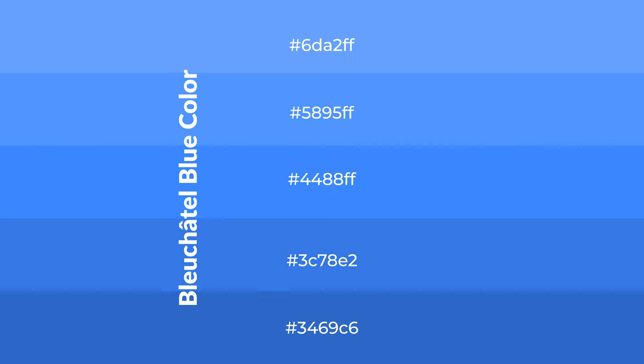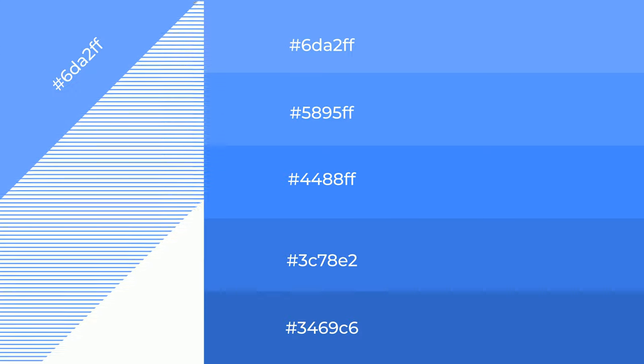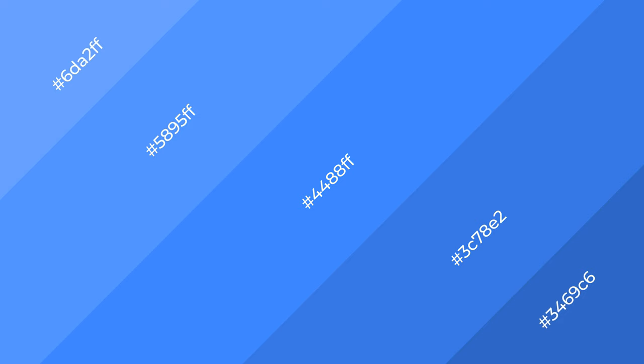To generate shades of a color, we add black to the color, and it is used in patterns. 3D effects, layers and shades create depth and drama. Blouchetel Blue is a cool color.